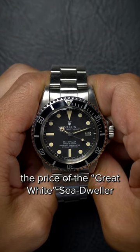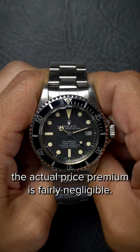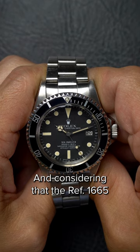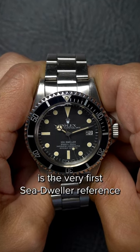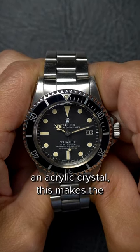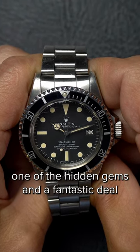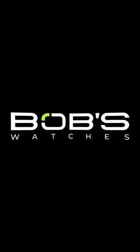When you compare the price of the Great White Sea-Dweller to Submariners of the same era, the actual price premium is fairly negligible. And considering that the reference 1665 is the very first Sea-Dweller reference and the only one to ever feature an acrylic crystal, this makes the reference 1665 Great White variants one of the hidden gems and a fantastic deal among vintage Rolex sports watches.